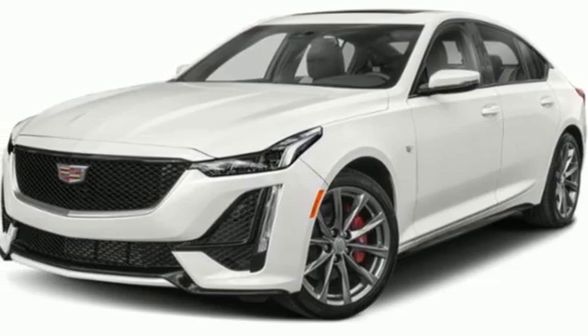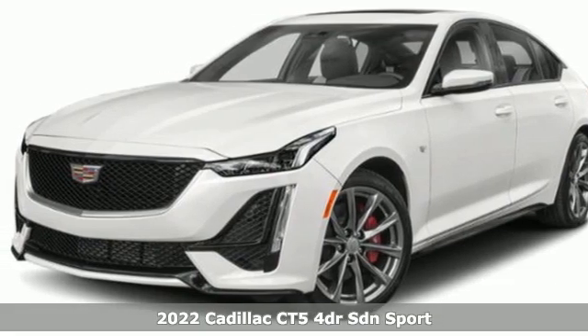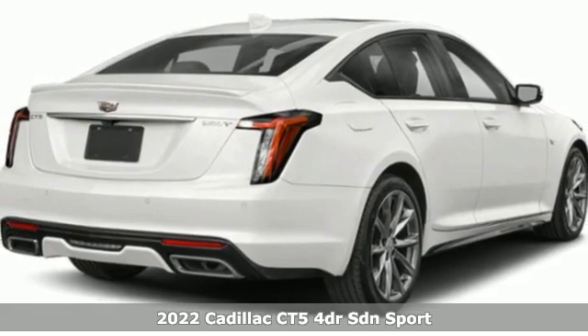Here's a new 2022 Cadillac CT5. Cadillac, second to none.